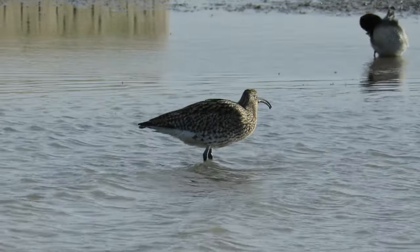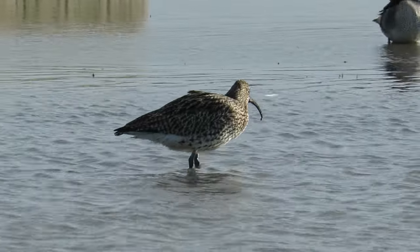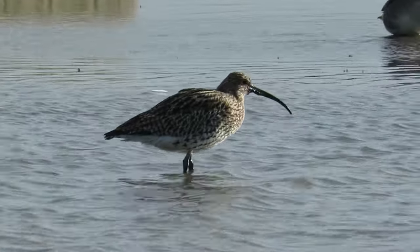Hello and welcome back to A Shot of Wildlife. In today's video I'm going to tell you almost everything you need to know about the Curlew. I've made over 50 fact files about birds in the UK, so it's about time I told you all about the Curlew.